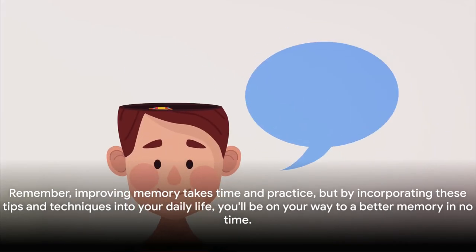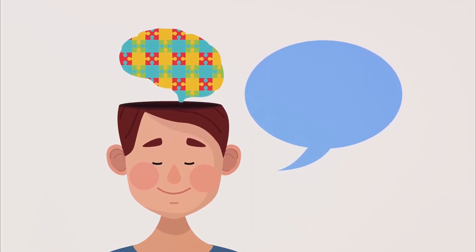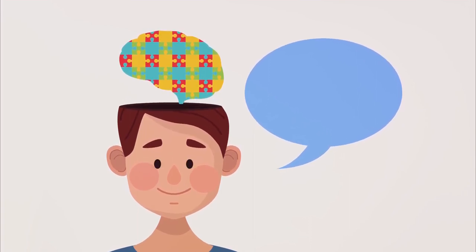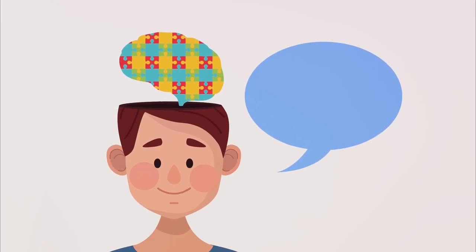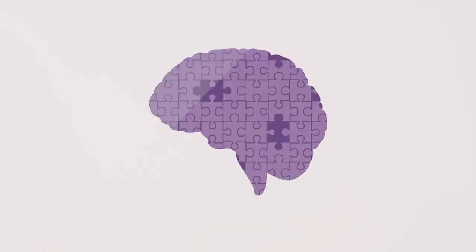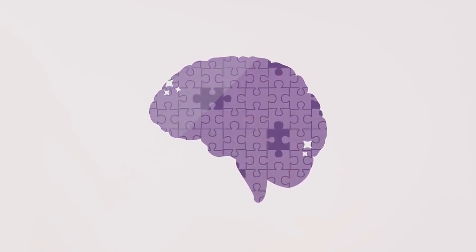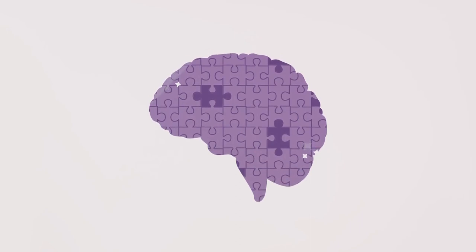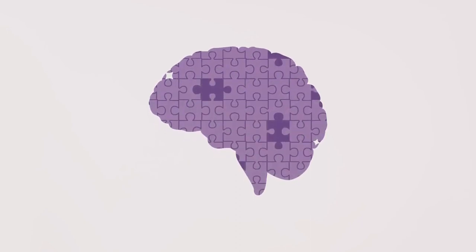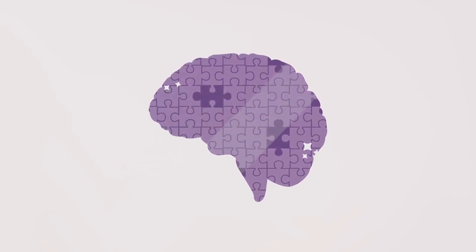Remember, improving memory takes time and practice. But by incorporating these tips and techniques into your daily life, you'll be on your way to a better memory in no time. And with that, we conclude our exploration of memorization tips and techniques. Thank you for joining us on this journey. Until next time, keep exercising those memory muscles. If you enjoyed this video, please like, share, and comment. Don't forget to subscribe to the channel and hit the notification bell to keep up with the latest content.